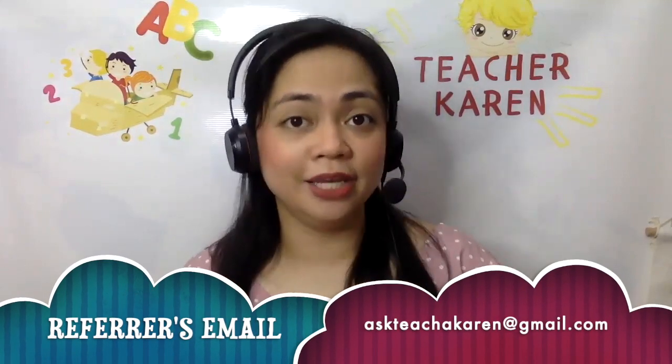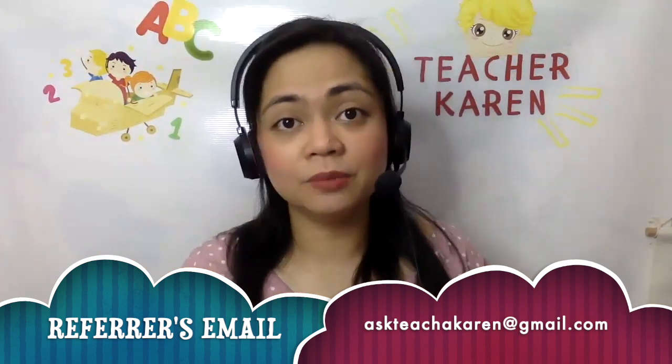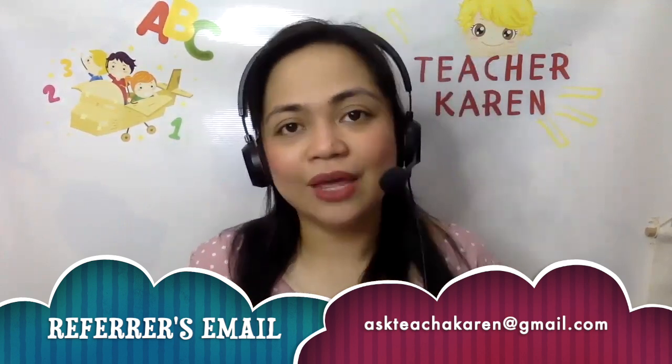If you'd like to know more about private classes — strategies to get more students and so on — check out the description box for links to my other videos. For those who want a more secure job, my ESL company Native Camp is the best in my opinion. Check the description box and email me at askteacherKaren@gmail.com for tips to pass your demo and interview. That way, on top of private classes, you can have a stable job with an ESL company — that's what I do, and my income is more secured.